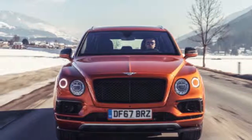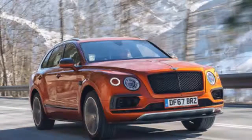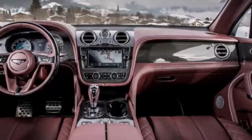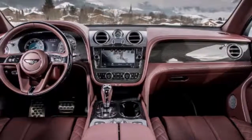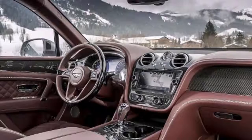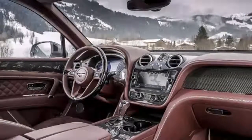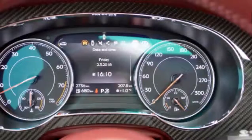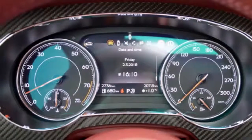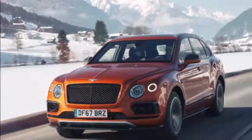Immense performance, impressive efficiency. At the heart of the new Bentayga V8 sits an all-new 4.0-liter, 32-valve V8 engine featuring dual twin-scroll turbochargers located inside the V of the engine. The dynamic unit develops 542 bhp, 550 ps, and 568 lb-ft of torque, resulting in a top speed of 180 mph and 0-60 mph in 4.4 seconds.